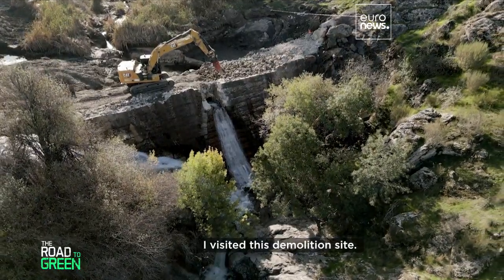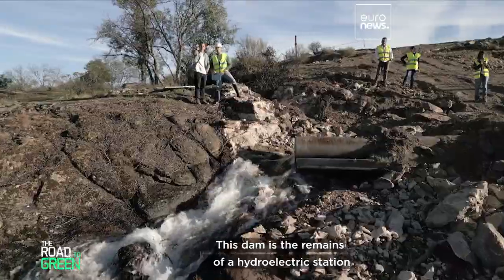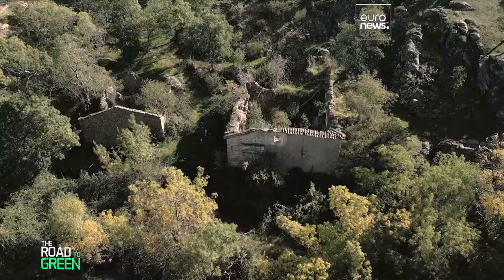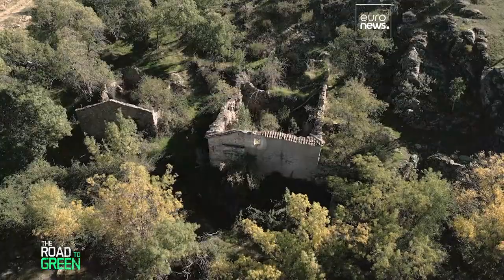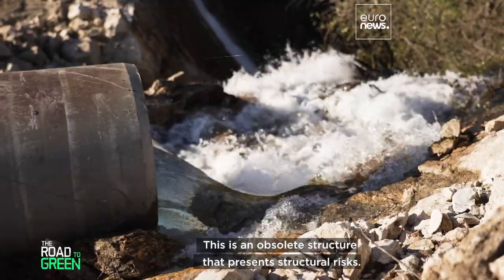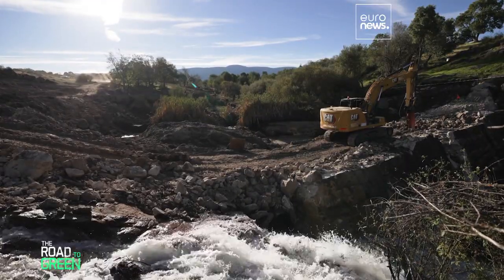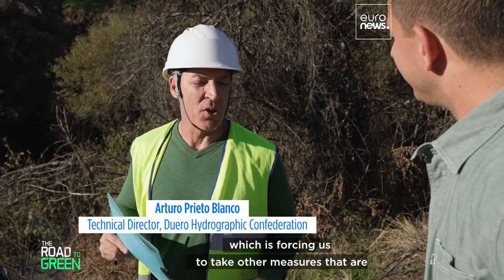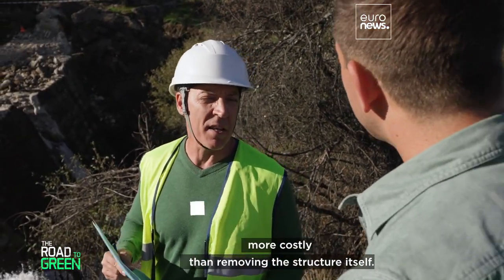I visited this demolition site. This dam is the remains of a hydroelectric station that had been abandoned for decades. It is an obsolete structure that presents structural risks and is having a negative impact on water quality, forcing measures that are more costly than removing the structure itself.